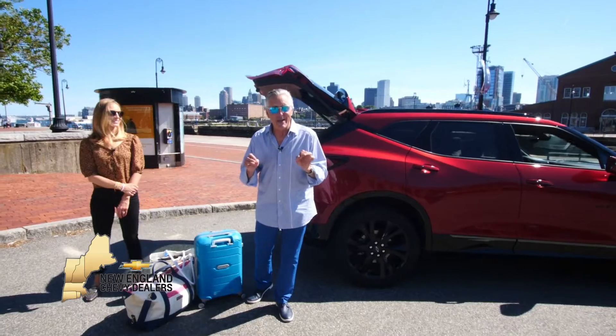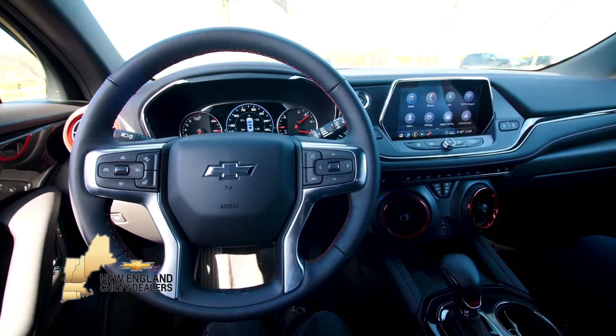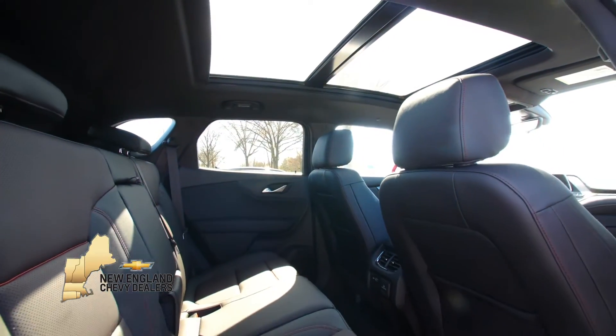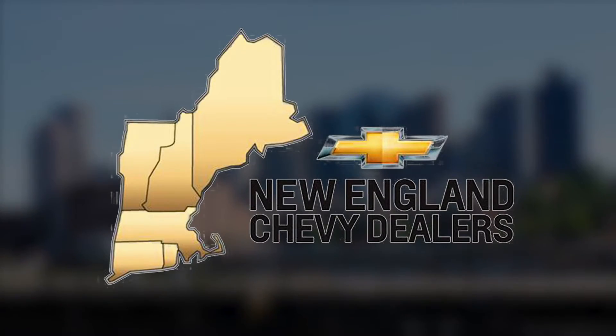Ignite your latest adventure — set out to find new roads in the 2020 Chevy Blazer. This mid-sized SUV has plenty of style and tailors the space to your needs. Boldness to behold, the 2020 Chevy Blazer, riding in style.